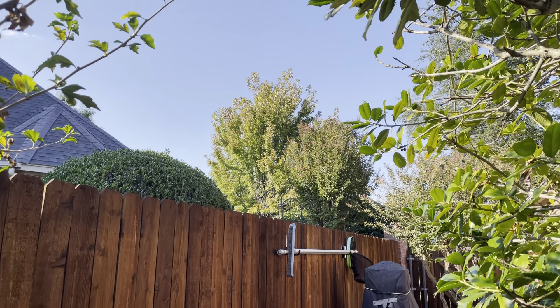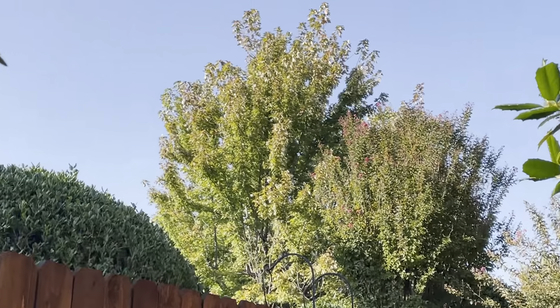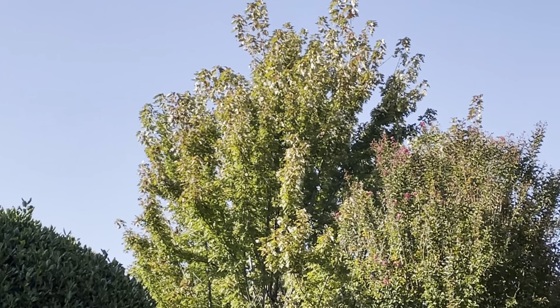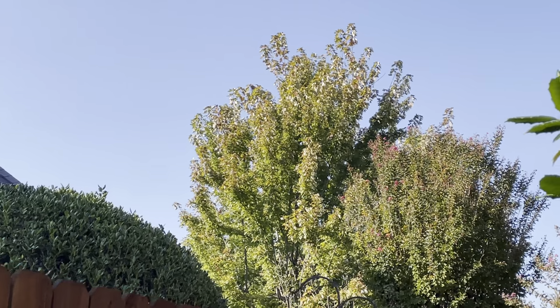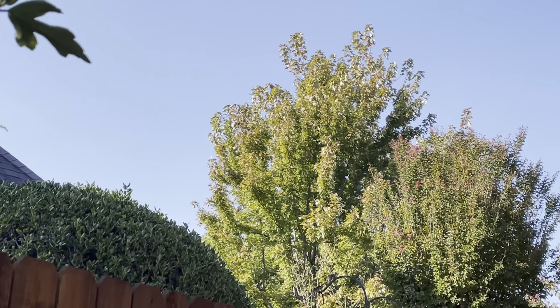What's up guys, it's Blaine's Plant Vlog. Today's video is the first fall foliage update of the fall season. Right here ahead of me is a maple tree that turns really really bright red when it's peak fall foliage color.